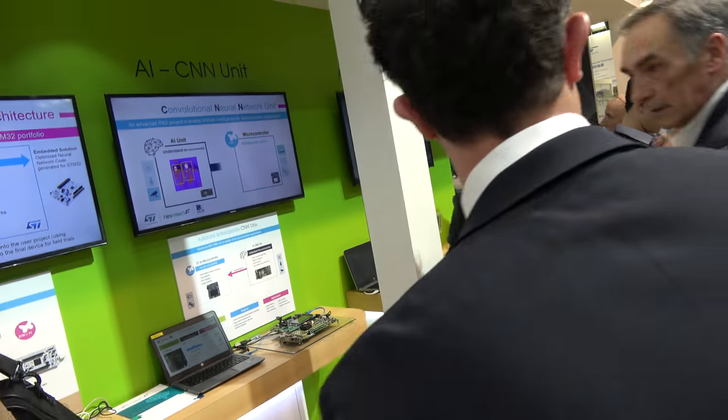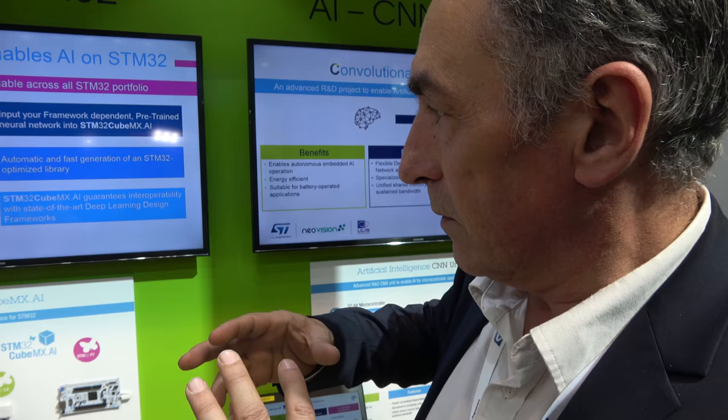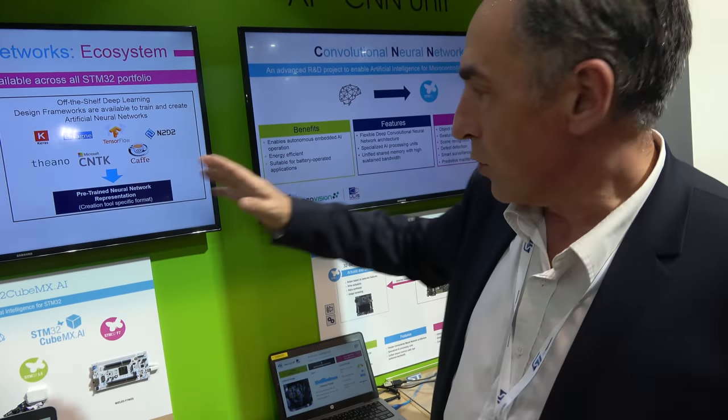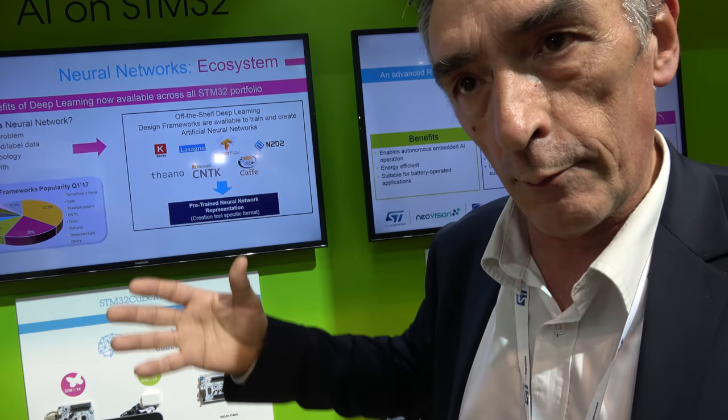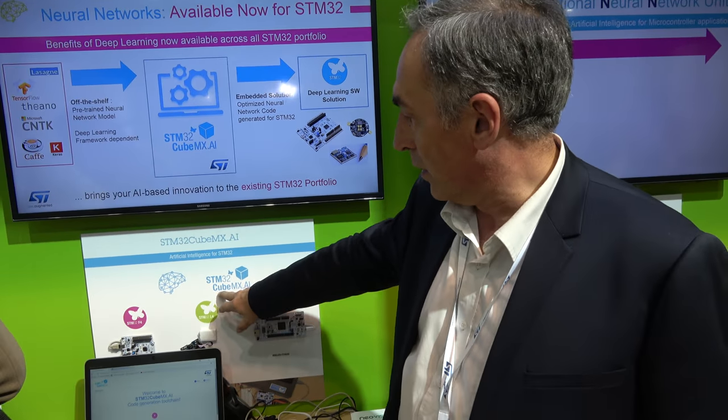The tour moves to ST's artificial intelligence R&D section. ST's AI approach offers solutions according to customer needs across three segments. The first is based solely on the STM32 microcontroller, using CubeMX AI — a development tool that adds neural network layers to STM32 applications.